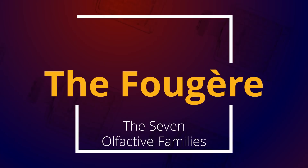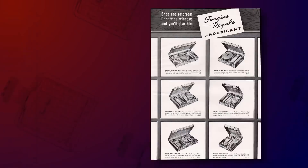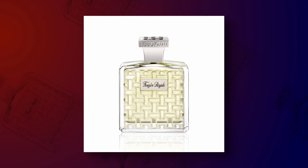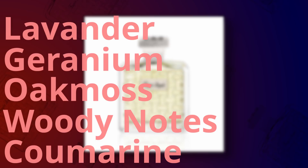Then you've got the fougère family — or fern in English — which despite its name isn't about the smell of actual ferns at all. Rather, it's based off a famous 19th-century perfume by Jean-François Houbigant called Fougère Royale, which featured a fragrant accord of lavender, geranium, oak moss, woody notes, and coumarin — a substance found in tonka beans or certain varieties of sage, said to be reminiscent of the smell of freshly mown hay. This accord of lavender, geranium, oak moss, woody notes, and coumarin is at the heart of pretty much every fougère. Fougères can be floral, spicy, aromatic, or even oriental.